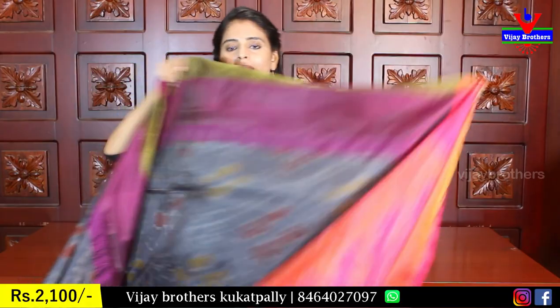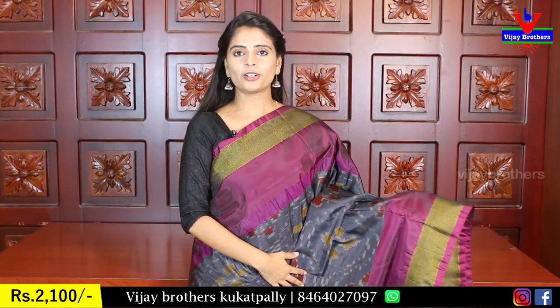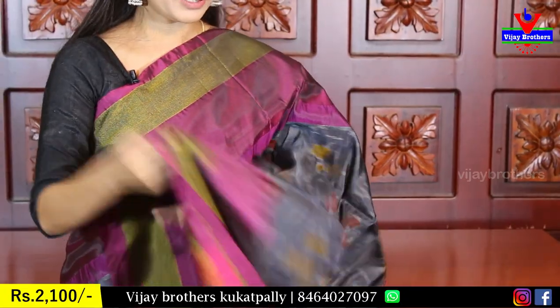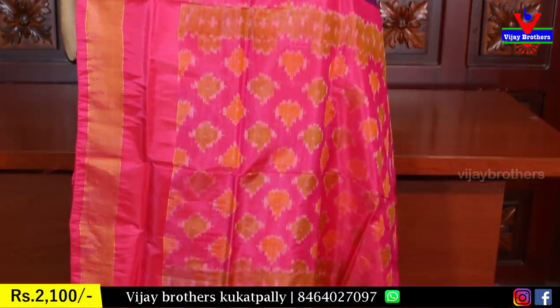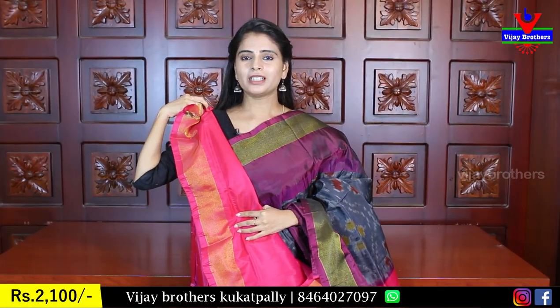The next color is black and pink. The color combination is black and pink with a purple shade. Both sides have a golden kaddy border and the color is also printed. The pink is beautifully printed throughout. The blouse is also pink.